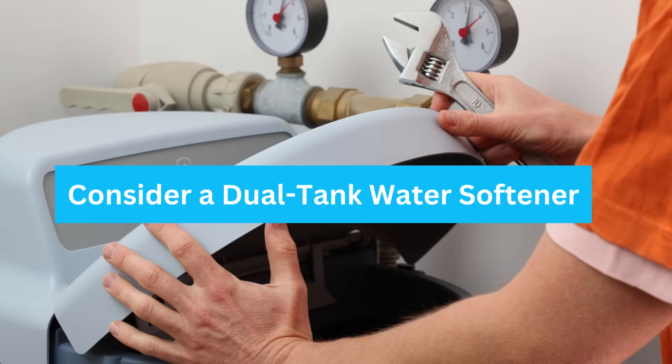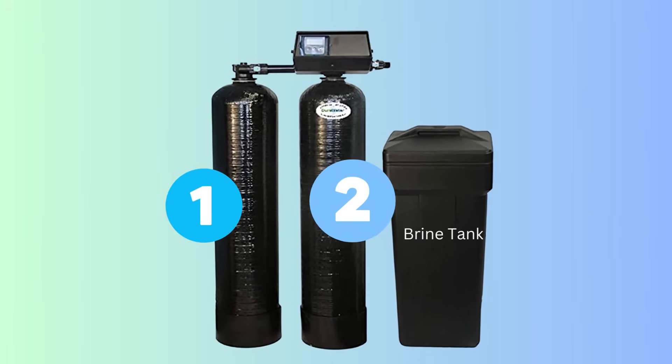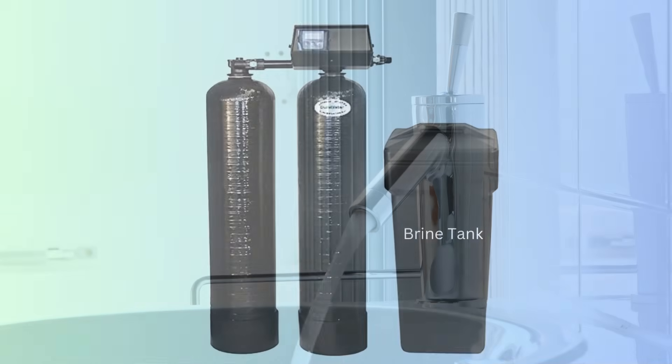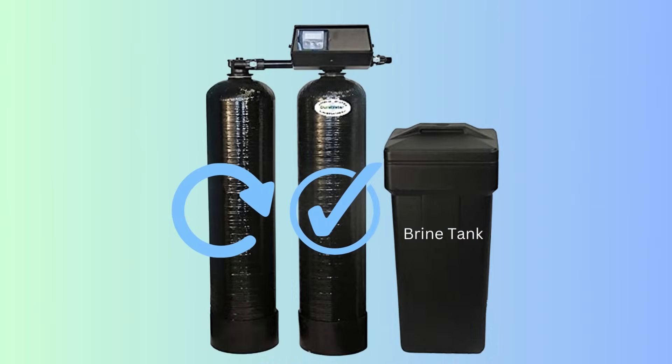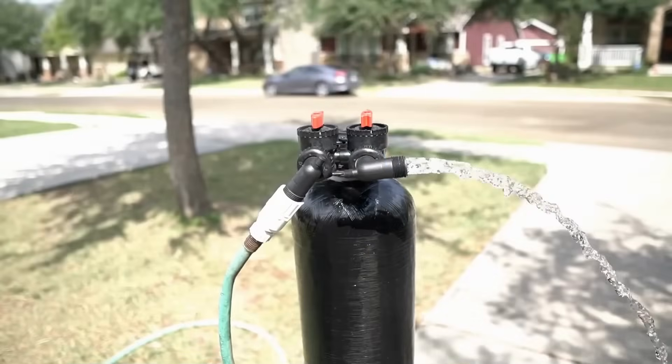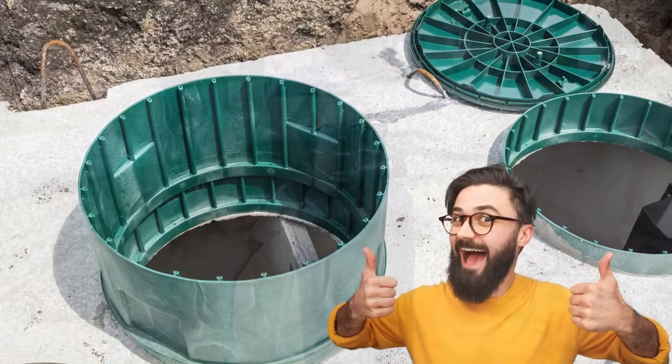Consider a dual-tank water softener. Dual-tank water softeners come with two resin tanks, providing a continuous supply of softened water. While one tank regenerates, the other provides softened water. This ensures there's no downtime and reduces the amount of salt discharged at one time, which benefits your septic system.